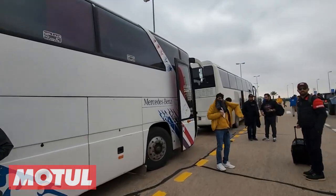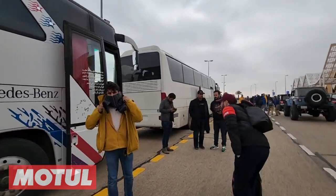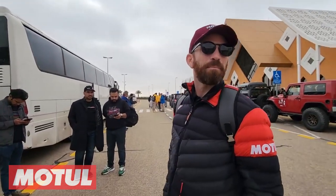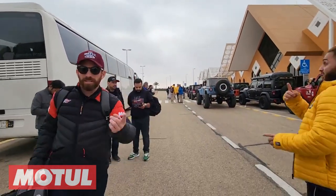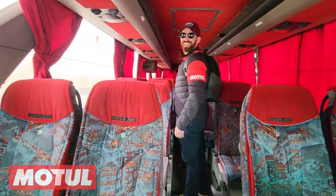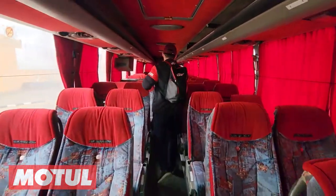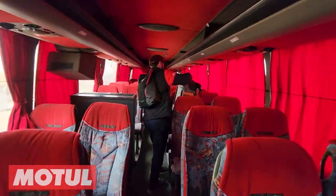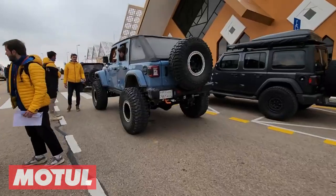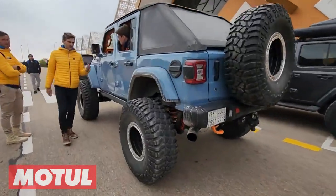We're hopping in the big Mercedes-Benz bus here to head out to the bivouac, which is basically the pits. Motul chartered our own private bus right here — talk about first class, you've got the whole bus to yourself. Had to get another view of this light blue jeep right here — check this thing out.